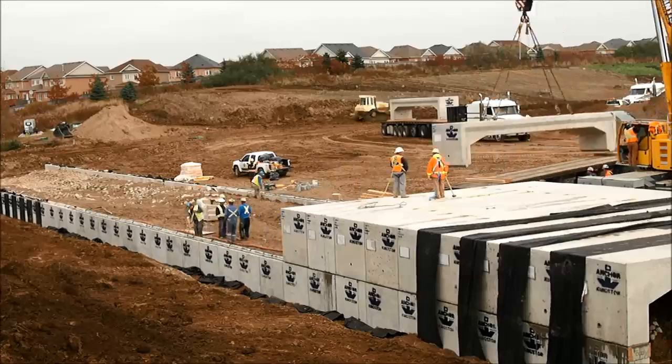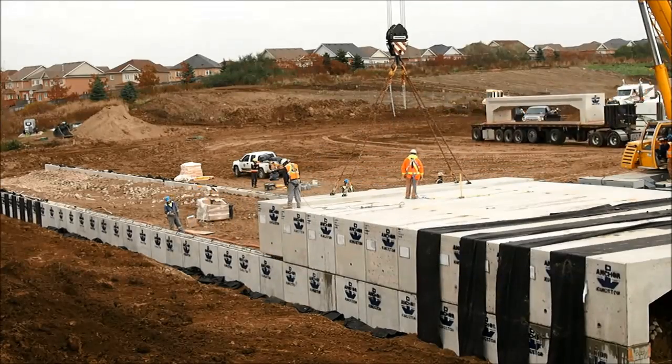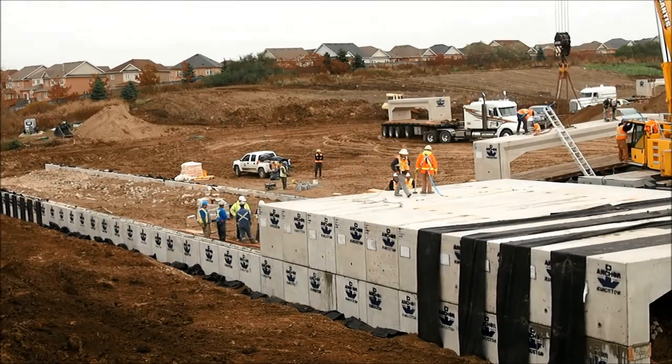In just four days, over 2,640 tons of concrete was placed on this site.